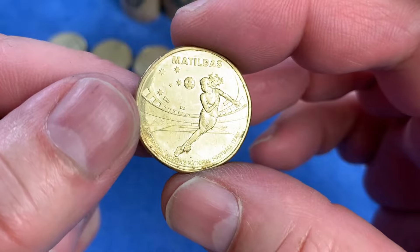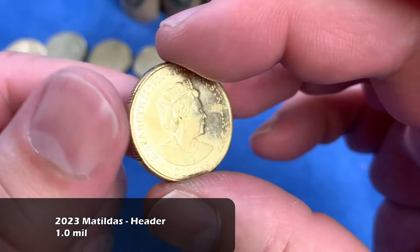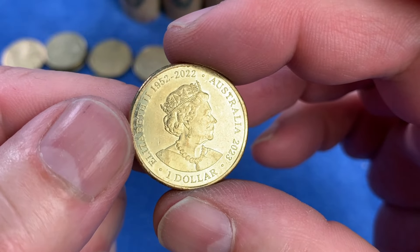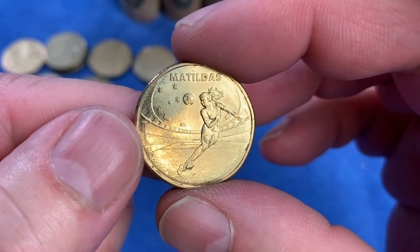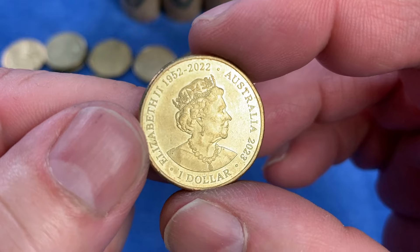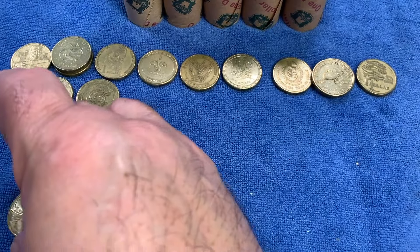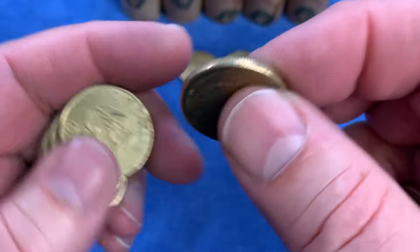We have a Matildas coin - the header. The Matildas are the Australian women's national football team. In 2023, a series of those coins was issued in conjunction with Woolworths to celebrate the FIFA Women's World Cup held in Australia and New Zealand in 2023. That particular effigy is the Memorial Effigy with the denomination and Years of Reign of Queen Elizabeth - issued after her death. It'll go down on the bottom - that's a keeper. It's a lower minted coin.